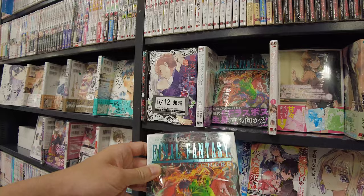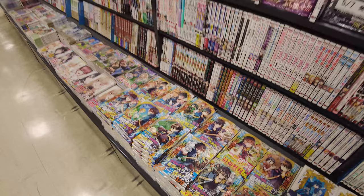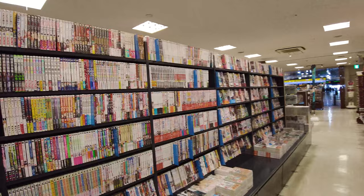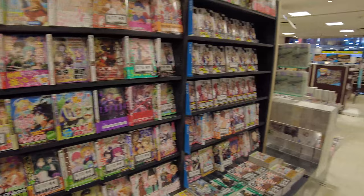Final Fantasy Lost Stranger — that's cool, a Final Fantasy manga. Lots of different titles here. This might seem like a lot of manga to you, but actually I've seen bookstores with probably three times the amount we've seen in here. This manga section is actually not that big compared to some other shops around Japan, but it's a very good selection.